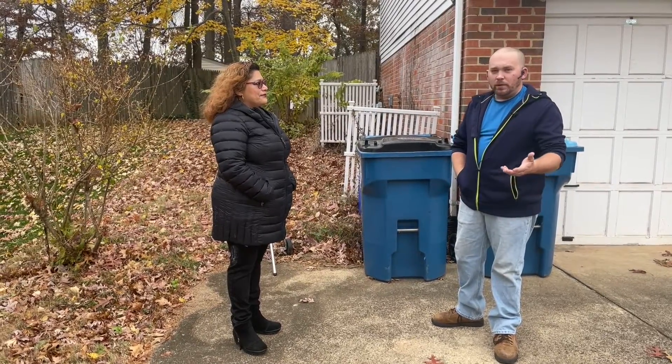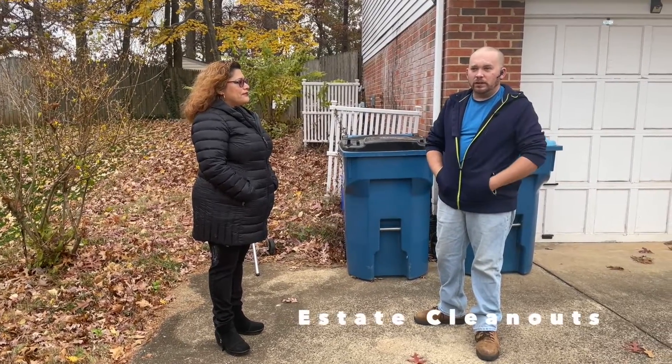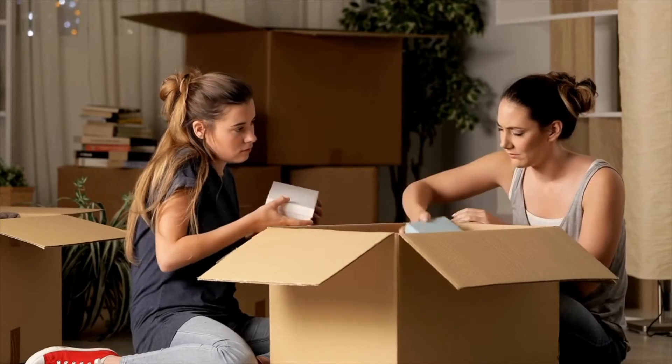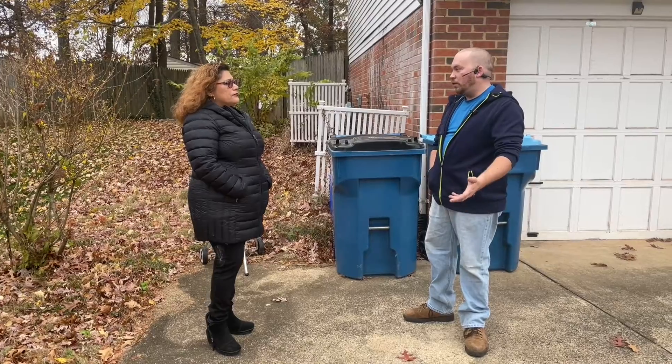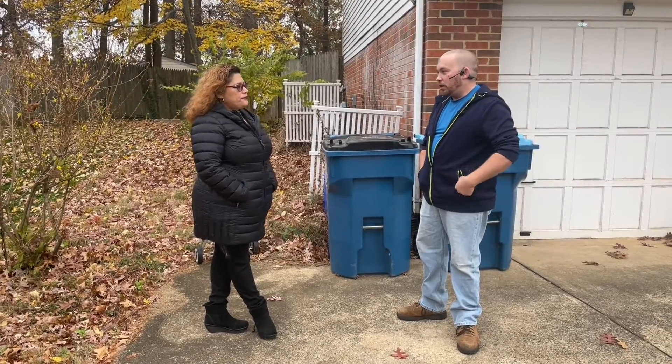Another very popular thing we do is estate clean-outs. Let's say you have a loved one that unfortunately passed away or went into a nursing home — we can come in, give you a free estimate, and if you like it, get the job done for you.